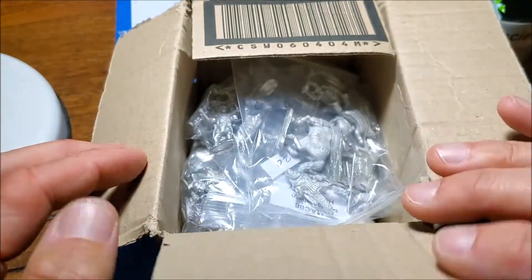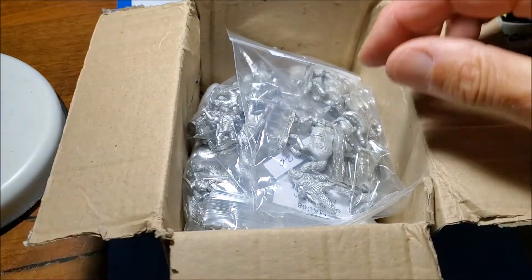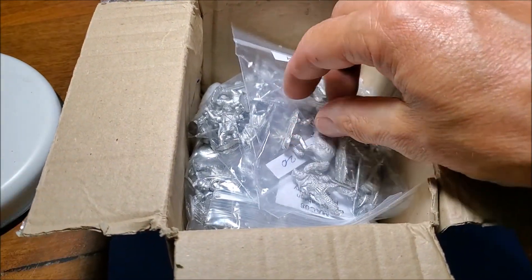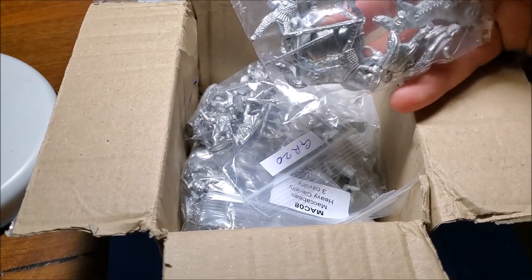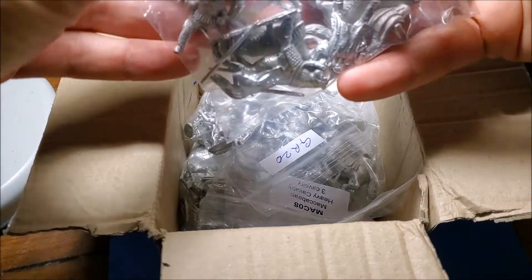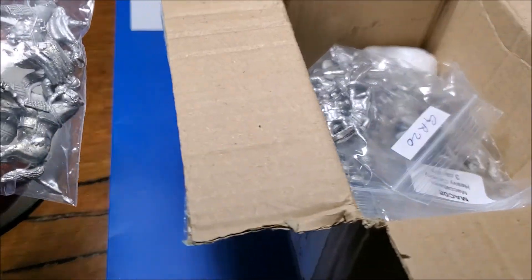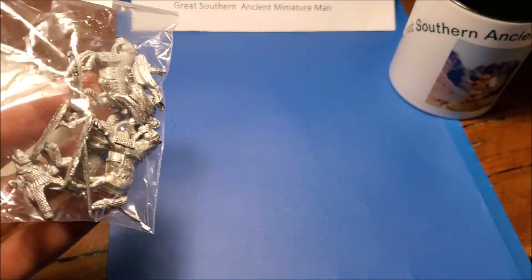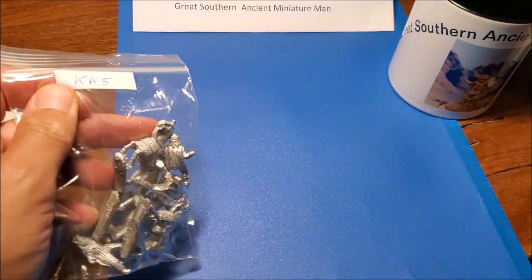I ordered these miniatures seven days ago and they've gotten all the way from the UK to here on the other side of the world in seven days, which is incredible — unlike stuff sent from the east coast to the west coast at the moment. I was quite amazed to receive these today. I'm going to go through and show you what I've got, so let's get them all out first.